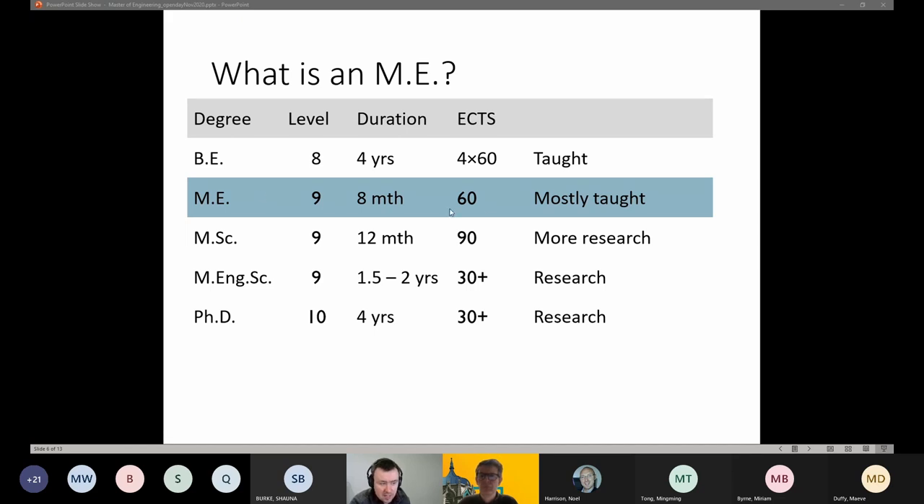In terms of the difference between an ME and an MSc: the MSc is typically a 12-month degree in the School of Engineering and it's a 90-credit programme rather than a 60-credit programme, so you stay on over the summer. There is also a research degree called a Master of Engineering Science — similar to the structured masters discussed earlier — with 30 credits of taught modules and 60 credits of research, with a duration of about one and a half to two years. And of course, if you really love engineering, you can go on and do a PhD, which normally takes about four years.